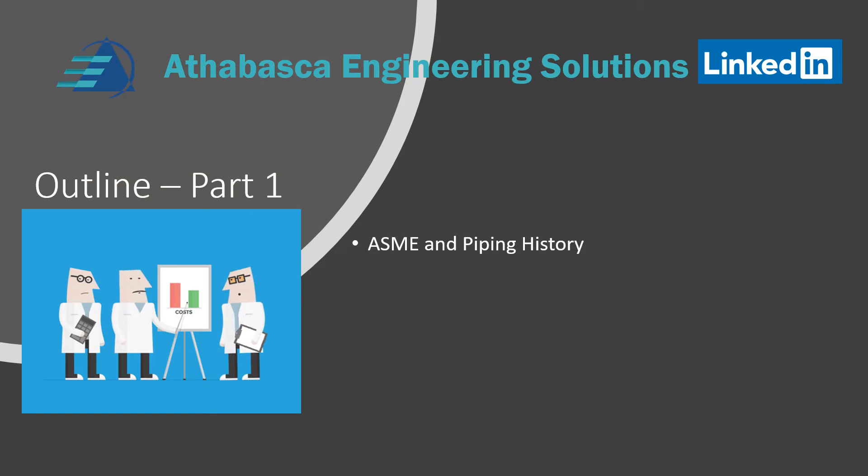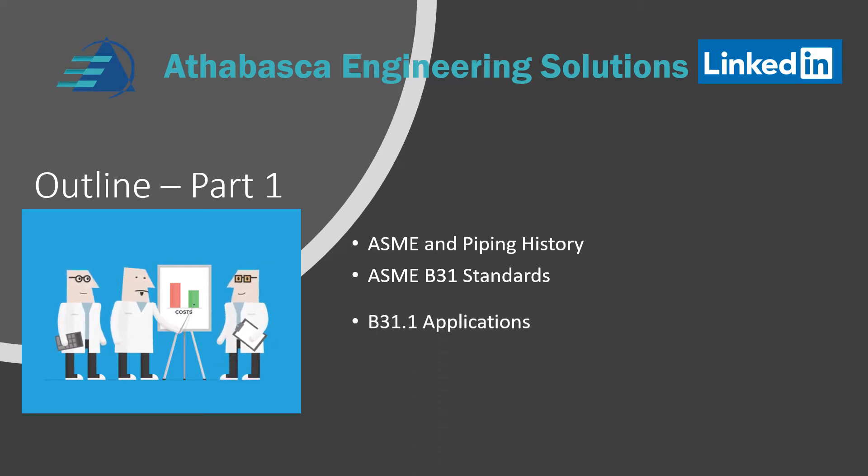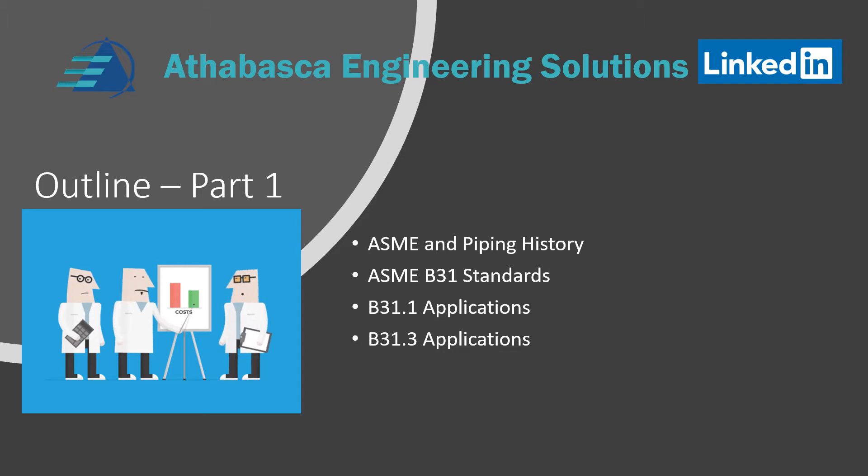In part one of this presentation, we're going to go through ASME and its piping history, just to get some context of how the ASME B31 system is set up. Then we're going to look at the applications of B31 standards, followed by B31.1 its applications, and B31.3 applications.